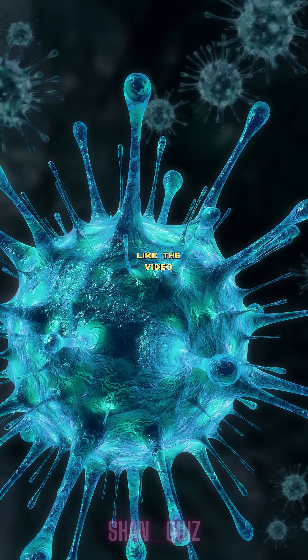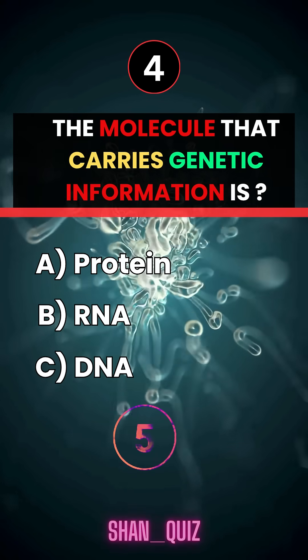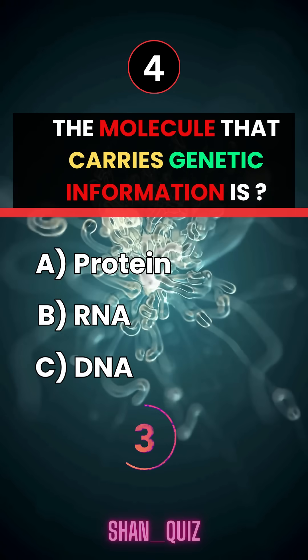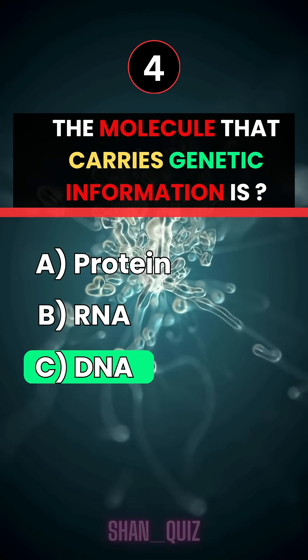Like the video if you answered the first three correct. The molecule that carries genetic information is... Answer C, DNA.